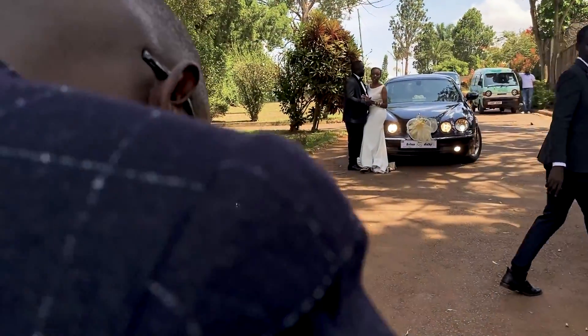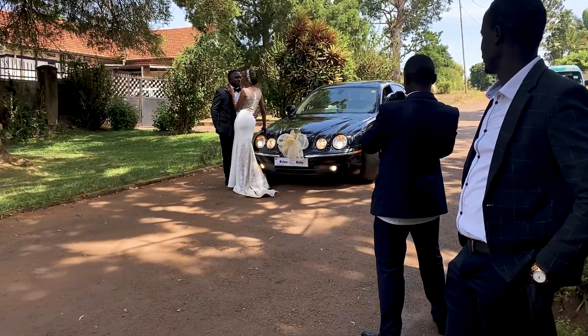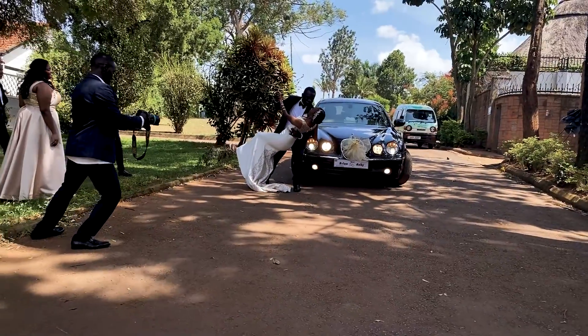We also try to use the different props available at the wedding. Case in point, here we're using the bridal car — one of the cars used for transportation — and we incorporated it into the shoot.